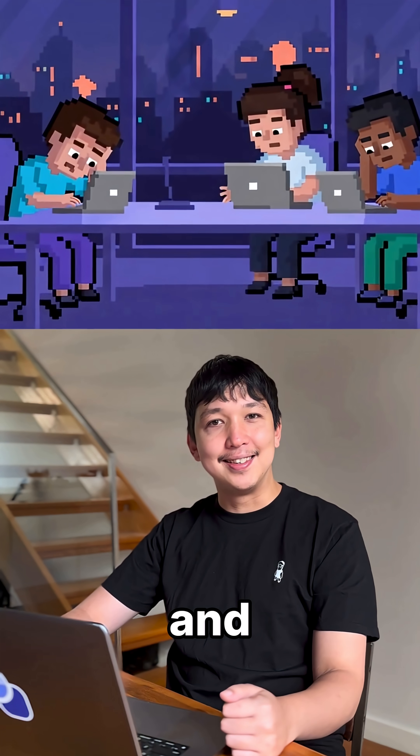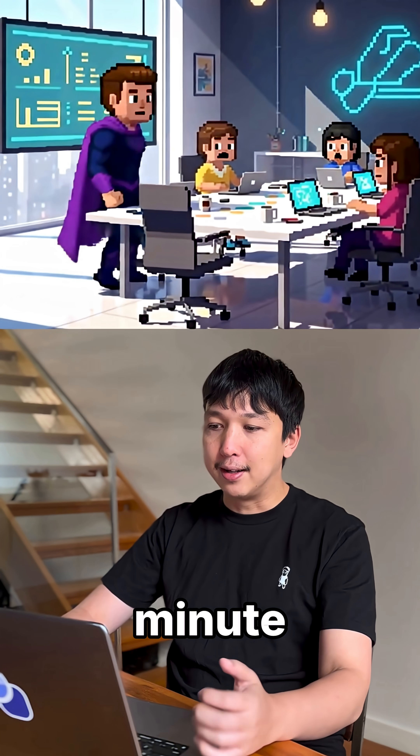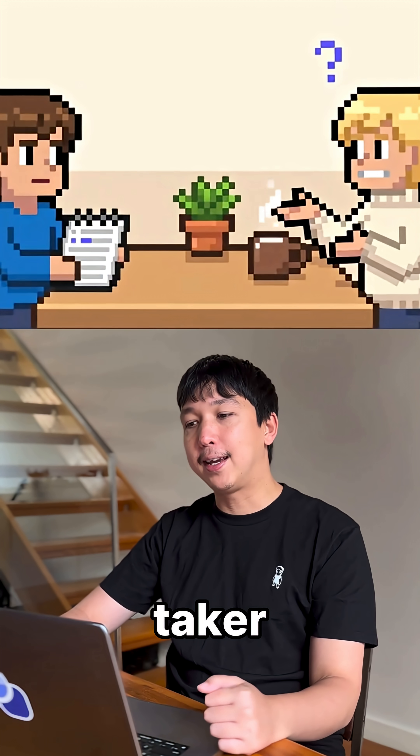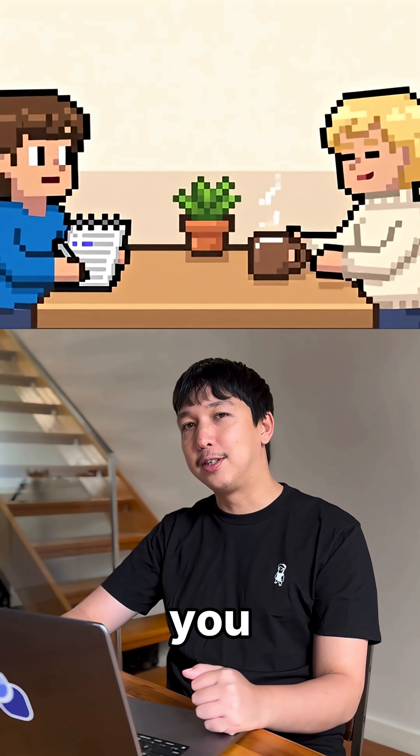Ever wish you could skip the meeting and still get all the insights? Send an AI agent. In under a minute, let's set up Nate, a notetaker agent that can join your calls. You can chat with him, and afterwards you can get the lowdown.